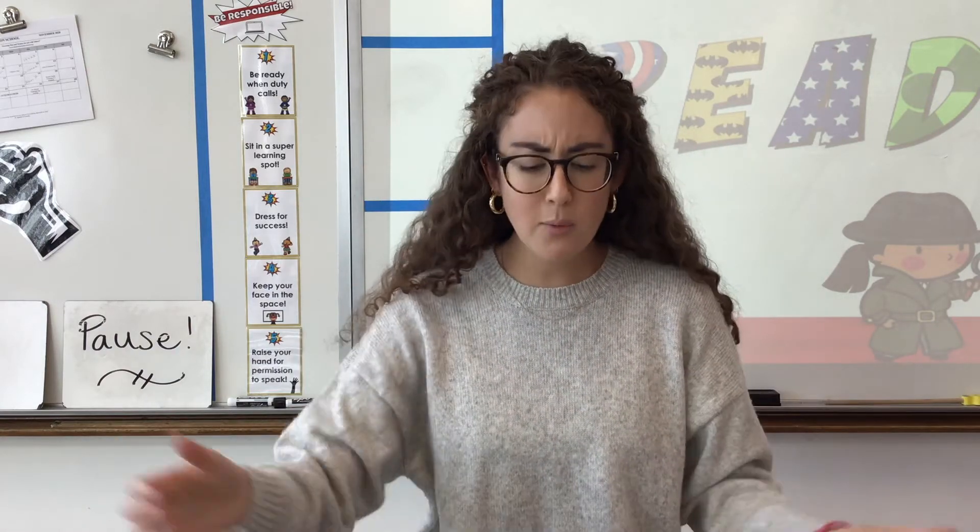Hello, second grade, and happy flashcard time. We've had a long weekend, so our flashcards have really been missing you. So let's make sure we cheer them up by saying all our phonics friends nice and loud.